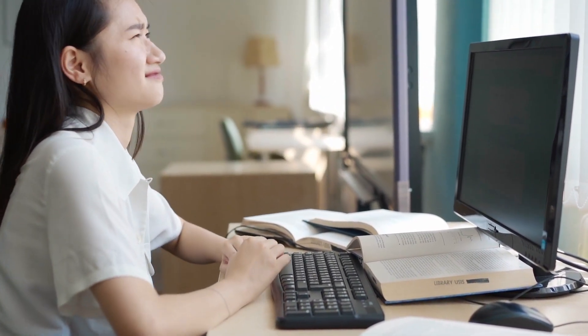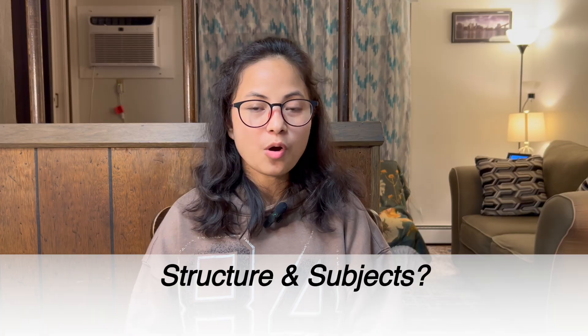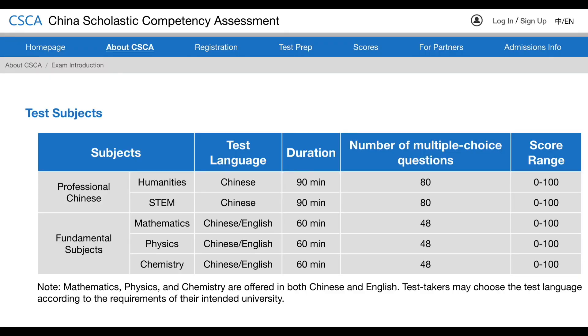Let's look at the structure and subjects of the exam. There are two main categories: number one, Professional Chinese, which is divided into Humanities and STEM; number two, Fundamental Subjects, which include Mathematics, Physics, and Chemistry. The Humanities and STEM tests under Professional Chinese are given in Chinese, last for 90 minutes, and include 80 multiple choice questions scored from 0 to 100.